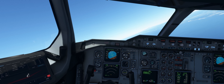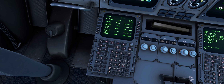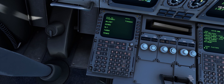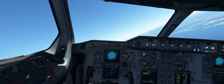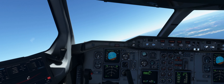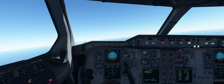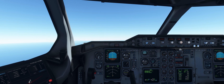Jamaica 8744, proceed direct position Kembo. Proceed direct Kembo, Air Jamaica 8744. Delta 2340, confirm your final flight level 230. Alright, up to final flight level 230, 2340. Delta 2340, you can continue the climb to flight level 230. We'll continue the climb, 2340.